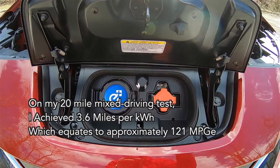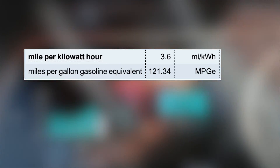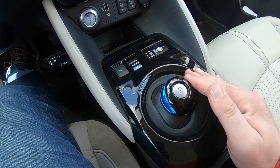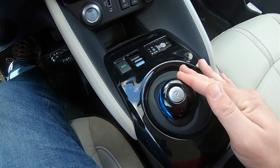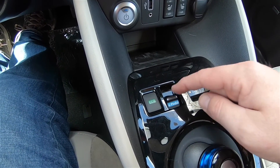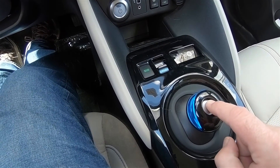On my 20-mile mixed driving test, I achieved 3.6 miles per kilowatt-hour, which equates to approximately 121 miles per gallon equivalent. The sole available transmission on the Leaf isn't really a transmission — it's a single-speed, constant-velocity, direct-drive unit with an electrical shift control via the small puck-like joystick on the center console. The Leaf features B-mode regenerative braking, helpful for downhill driving, and also e-pedal for single-pedal driving, which places the vehicle in park just by pressing the P button.